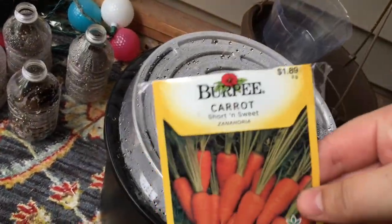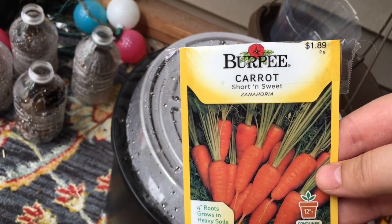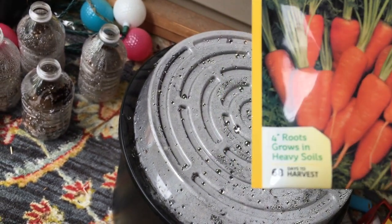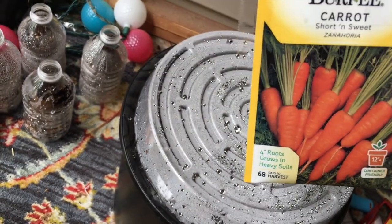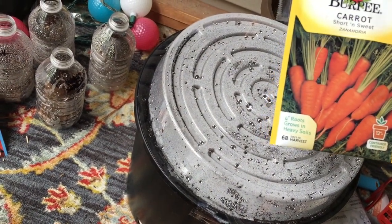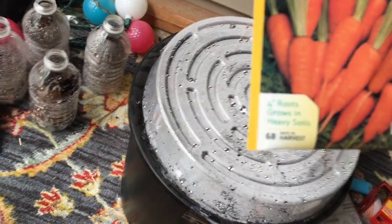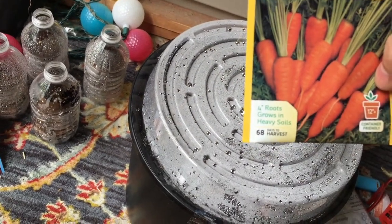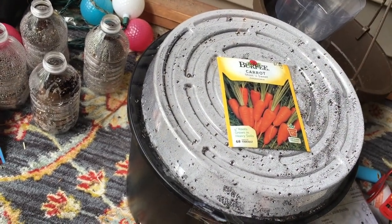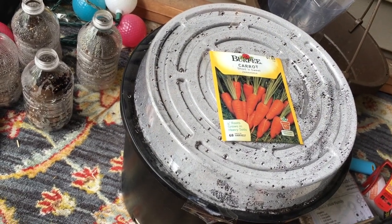This big planter — I think it's like a 2.7-gallon planter — I put in some Short and Sweet carrots. They have four-inch roots so they'll grow nicely as a patio carrot, but look at that: 68 days to harvest! So I won't see those for a while. I'm not sure if they'll stay on the back patio or the front patio — we'll see.